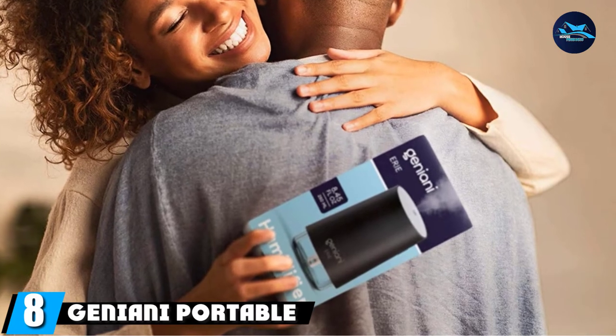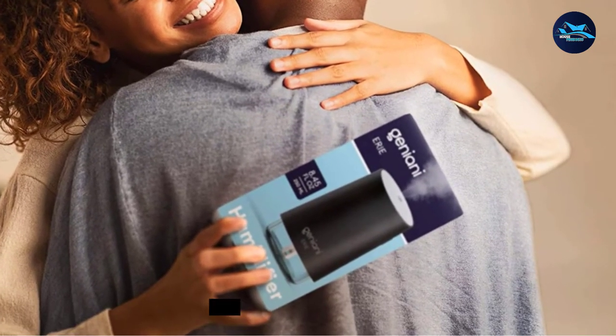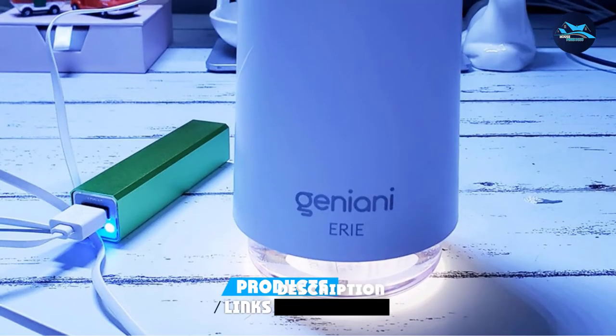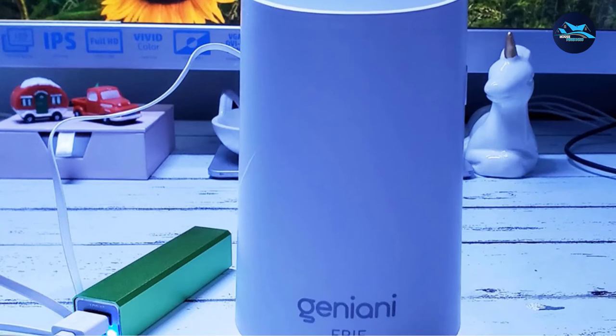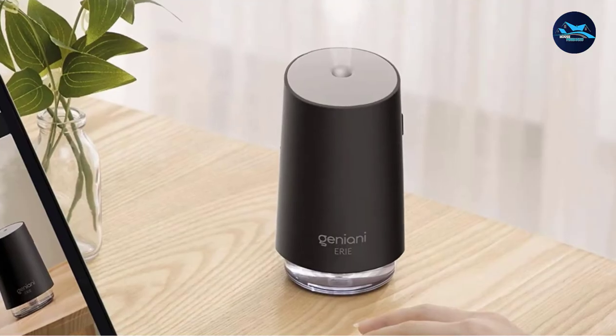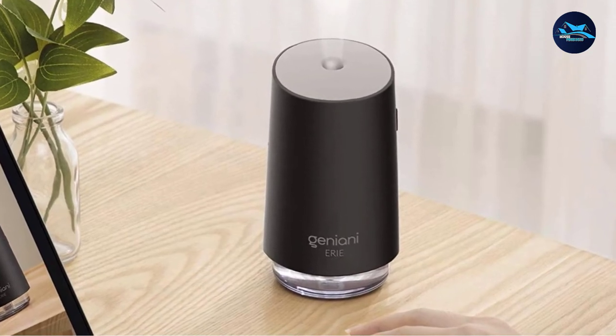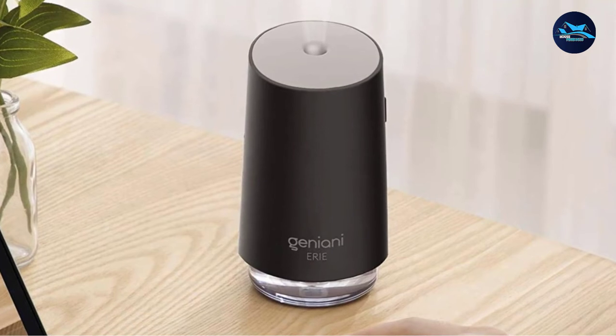The number 8 position is held by the Genie Portable Mini Cool Mist Humidifier. This isn't your ordinary cool mist humidifier — it gives the best convenience with very little maintenance. It features an optional bright nightlight, and you can also add water-soluble scented additives to the water, so you can enjoy aroma and chromotherapy together.